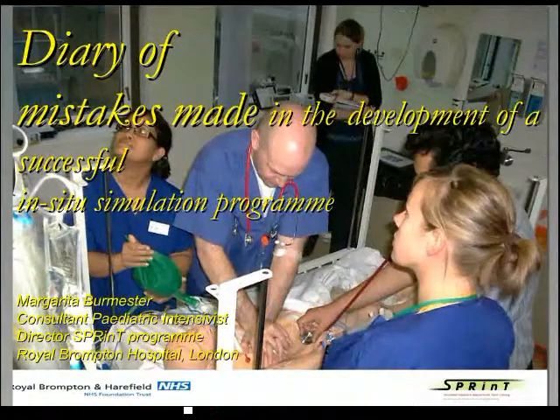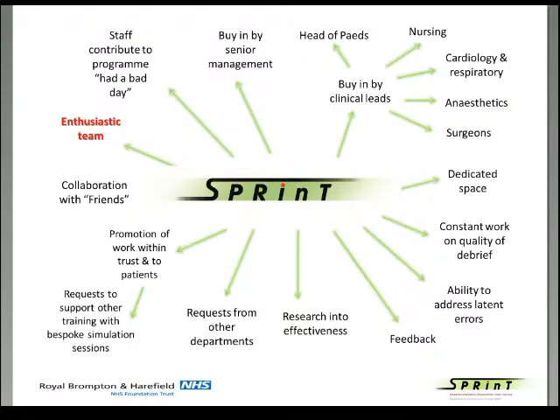It's a great delight to use this new technology to present what has happened to us at the Royal Brompton Hospital when we attempted to start a simulation program back in 2008. I will take you through our journey. My first slide is to show you what SPRINT — the Simulated Pediatric Resuscitation Team Training program — has achieved in the last four to five years.